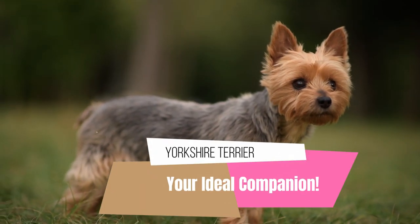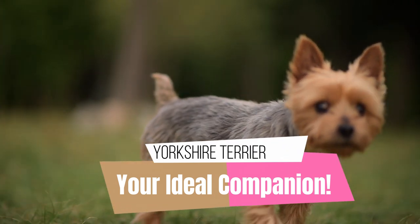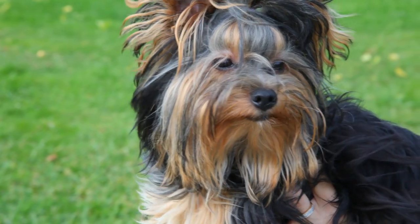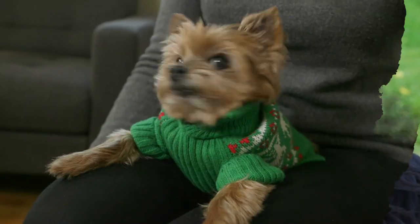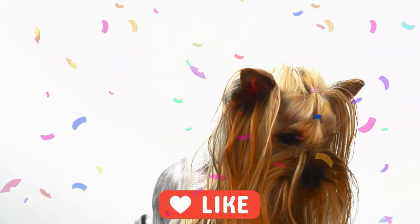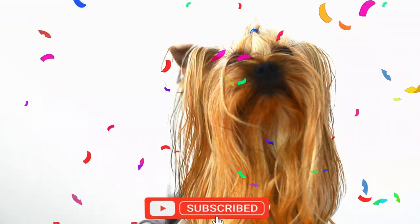Hello, pet lovers! Welcome back to our channel. Today, we have a special video about one of the most charismatic and beloved breeds, the Yorkshire Terrier. If you're thinking about adding a Yorkie to your family or just want to learn more about this amazing breed, you're in the right place. Stay with us and discover everything about these adorable companions.